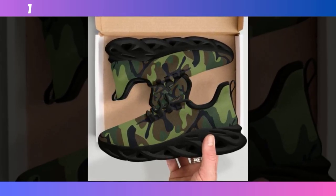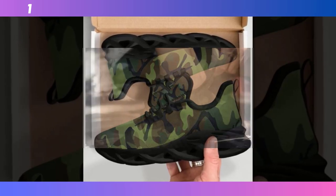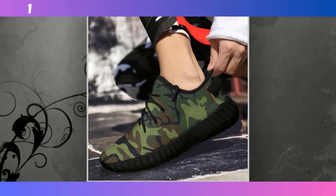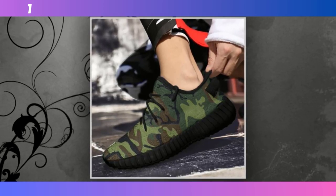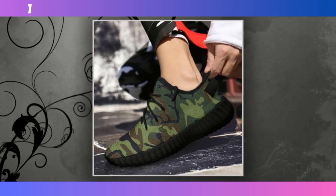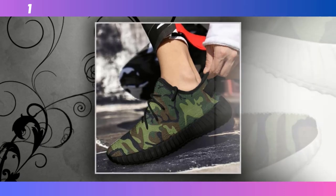Next on our list are these lightweight camo runners. If you're someone who's always on the move, these might be the perfect fit for you. What really sets these runners apart is their feather-like construction. They're designed to be as light as possible without sacrificing durability — you can feel the difference the moment you put them on. They give you that barely-there feeling, making them ideal for long days on your feet or for running errands around town. You can find the product link in the description and comment section.